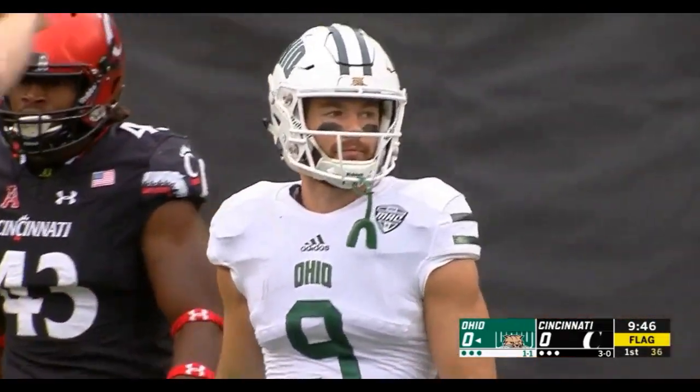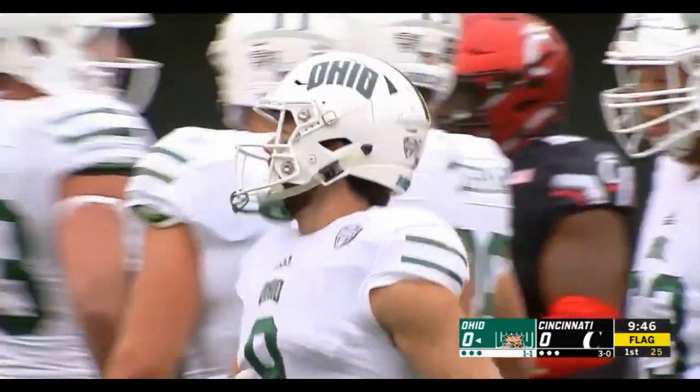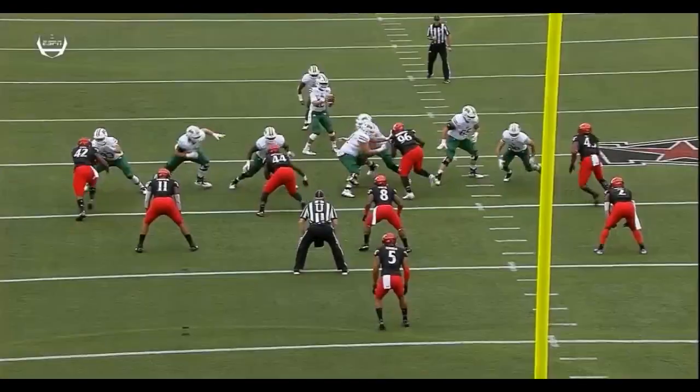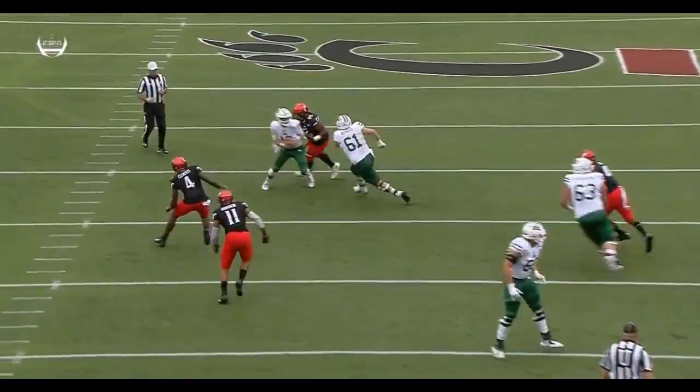How did Rourke get away? Unbelievable strength. Cortez Broughton had him in the grass, he's able to get away — not only get away, complete the pass. It's just unbelievable strength from Nathan Rourke.